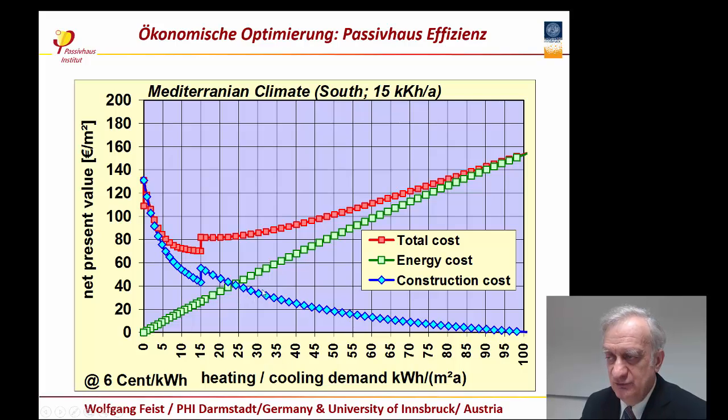On the other side, you will reduce your heating bill, so the costs you spend for heating will be reduced step by step. How much money will you save? That depends on the price of energy. If you have a very low price of energy — say 6 cents per kilowatt hour — we will still have the Passive House at the minimum of this cost curve, because the Passive House has a simplified supply system inside the building.